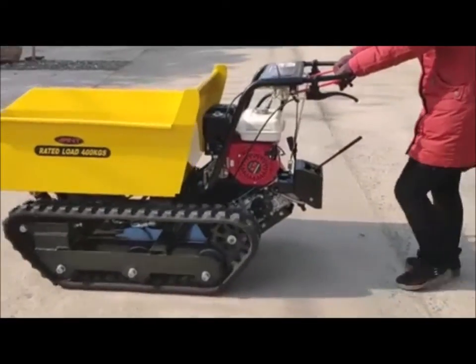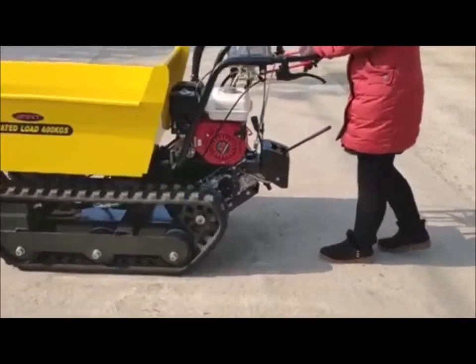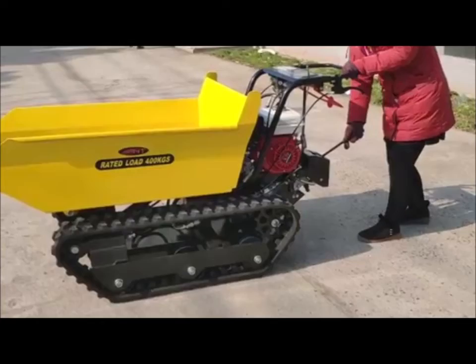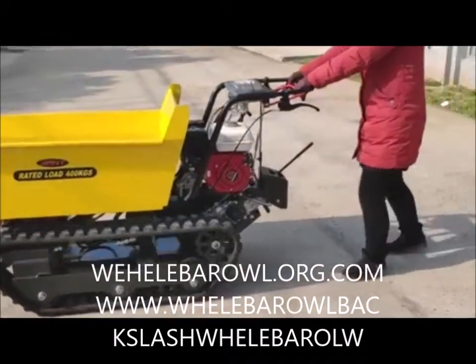Now this wheelbarrel — this is one of our prime models. We don't really have them, and we aren't selling them, cause we aren't FDA approved yet. But when we do, head to wheelbarrel.org.com, www.wheelbarrel.com. $4.